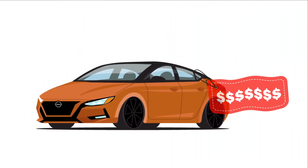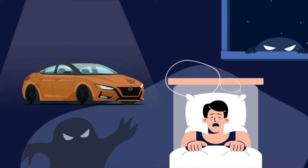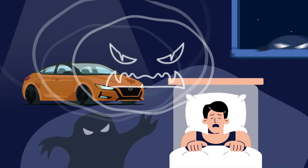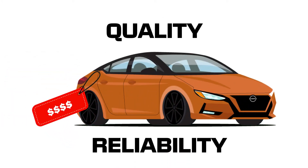A new, quality car often comes with a larger price tag, whereas a used car's unknown history may keep you awake at night. So, when you're looking for the price tag of a used car, but the quality and reliability of a new one,